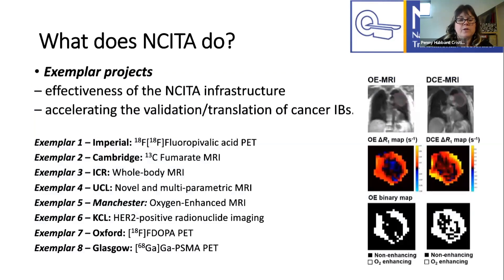In addition to the infrastructure, we have a number of exemplar projects — both to test the effectiveness of the infrastructure we're creating, and to help those imaging biomarkers already developed to accelerate along the translational pathway and be validated. There are exemplar projects at each of the different sites in both PET and MRI. For Manchester, we're going to be doing a study alongside UCL using the oxygen-enhanced MRI technique to look at adaptive radiotherapy in lung cancer, building on work that has been carried out in Manchester for many years.